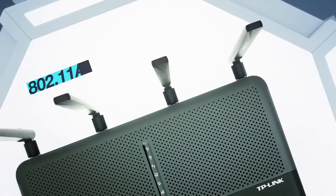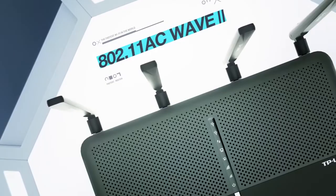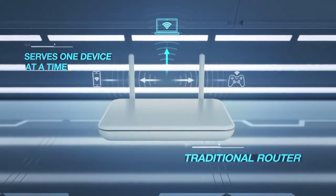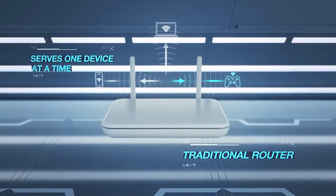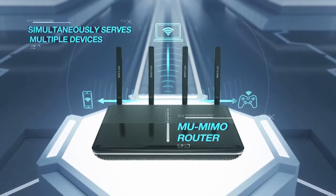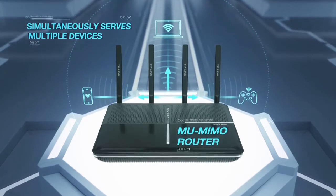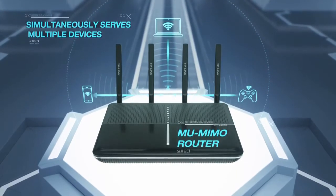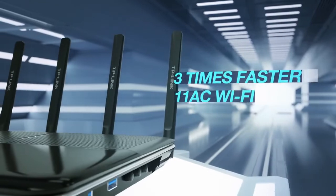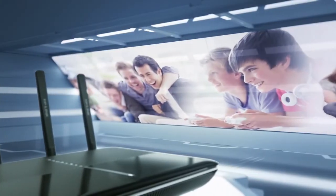Equipped with all-new next-generation Wi-Fi 802.11ac Wave 2, instead of serving up data to your devices one at a time, the Archer C2600 can handle heavy network traffic and high-bandwidth activities on multiple devices at the same time, thanks to multi-user MIMO technology. That means three times faster 11AC Wi-Fi for everyone and everything on your network.